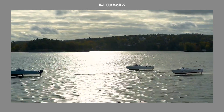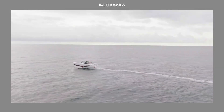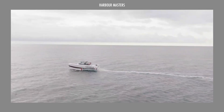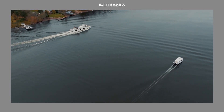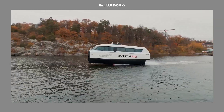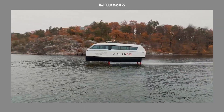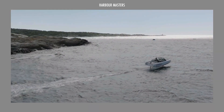By reducing drag through hydrofoil wings, these vessels use 80% less energy than traditional boats, offering a practical path to cleaner waterways without sacrificing speed or performance. Stay with us as we showcase the Top 3 Candela Electric Boats, setting new benchmarks for efficiency and comfort on water.